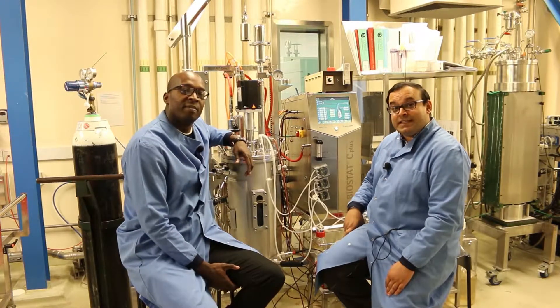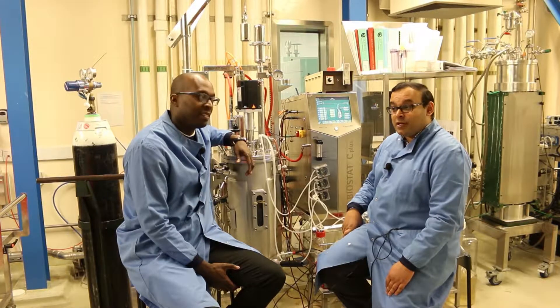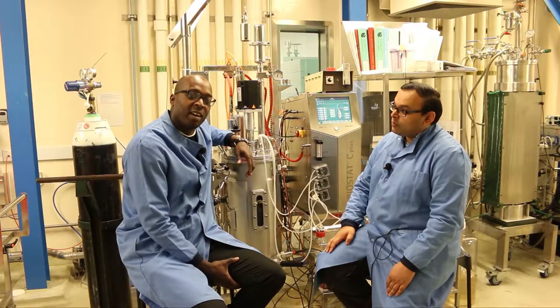Hi, my name is Tarrant. I'm a senior lecturer in biochemical engineering and I specialize in vaccine research. And this is Mike. Hi, my name is Mike and I'm the manager of the fermentation half of the pilot plant.